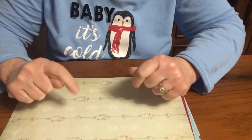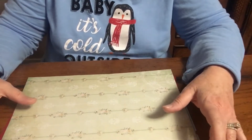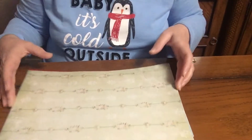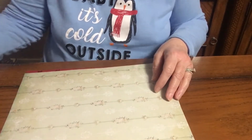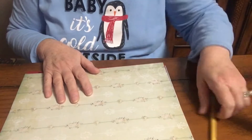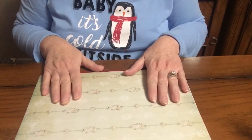Hi everybody, welcome back to my channel, Life with Patti. Today is the last day of the January No Paper Left Behind Challenge that I was doing from Daniela Hayes' channel — she started the challenge. I will show you tomorrow exactly what I have for paper left over. I really didn't do that great this month. I had a lot on my plate with my husband being sick, so I didn't really complete the challenge as we were supposed to.